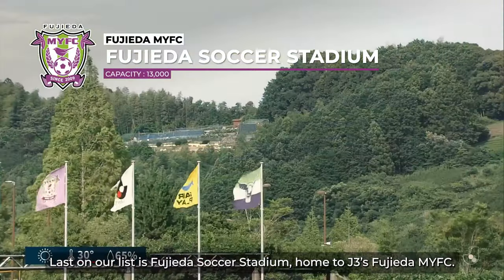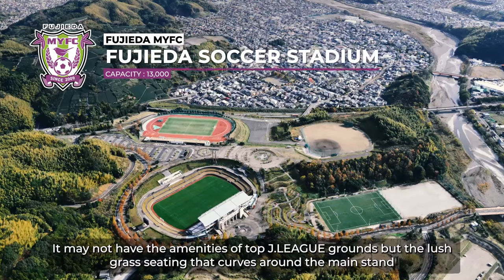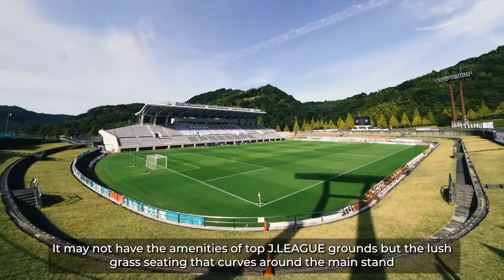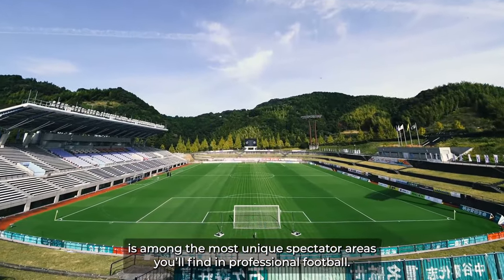Last on our list is the Fujieta Soccer Stadium, home to J3's Fujieta MyFC. It may not have the amenities of top J-League grounds, but the lush grass seating that curves around the main stand is among the most unique spectator areas you'll find in professional football.